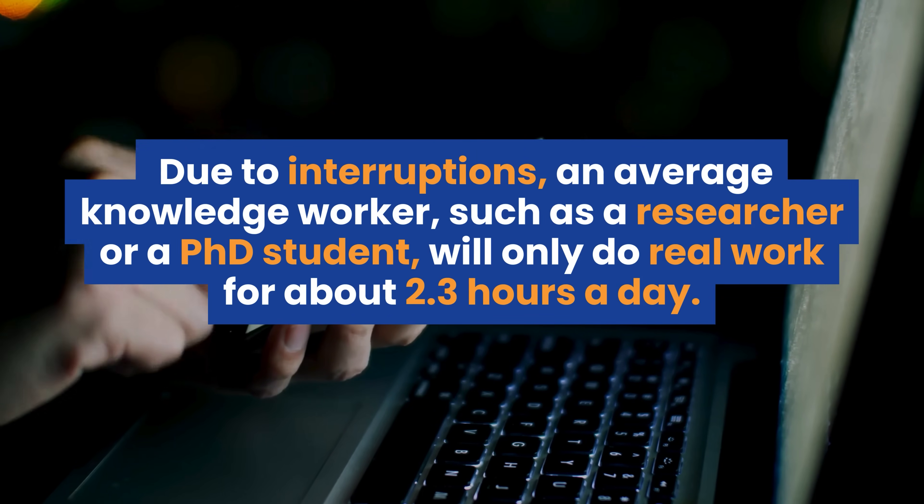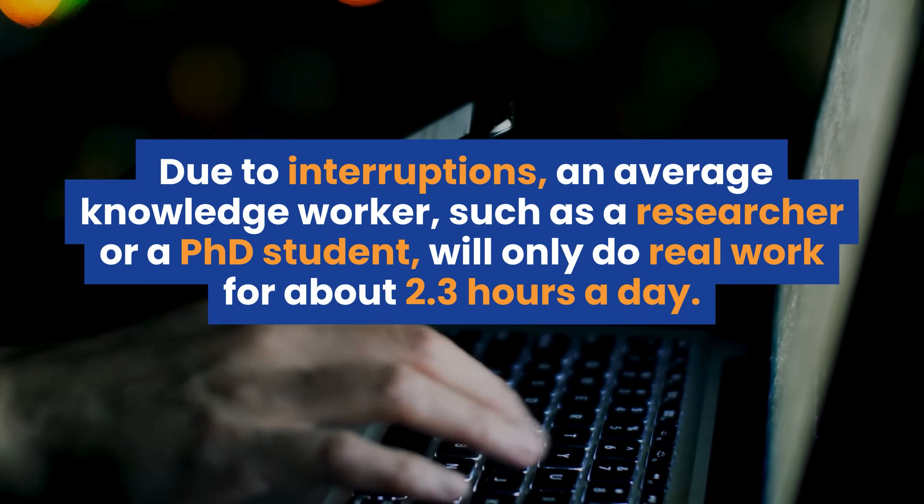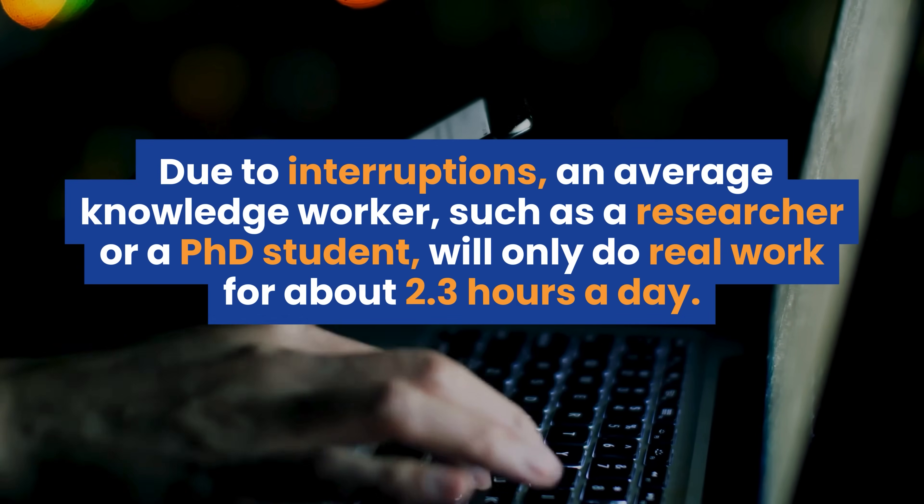Due to interruptions, an average knowledge worker such as a PhD student or a researcher only does real meaningful work for 2.3 hours on average every day. Email notifications, meetings, colleagues asking for support, students — it's difficult to focus on your writing if you get interrupted so often. That's why the first thing you have to do is plan the next seven days and block your agenda.